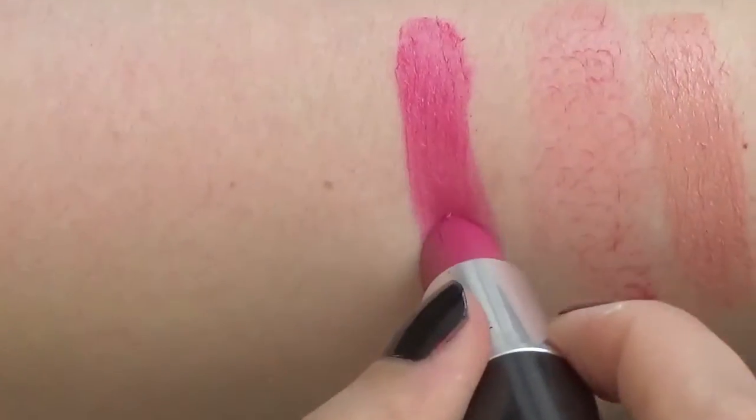The next lipstick I want to talk about is MAC Girl About Town — that is a beautiful fuchsia color. I actually really like this one; I bought it as a bit of a wild card but it's a really flattering fuchsia. If you're looking for a flattering fuchsia, this is your product. The formula is incredible — it leaves the most incredible stain on your lips. It's so long lasting, and any traces left aren't blotchy at all. Really good formula, really good color.